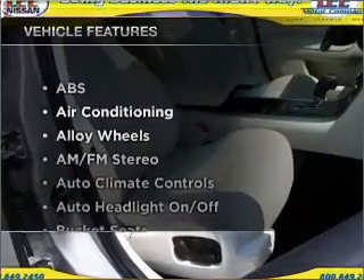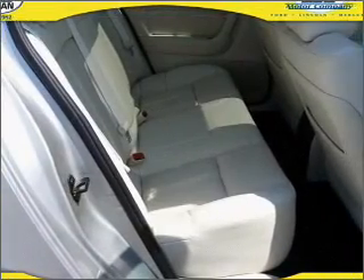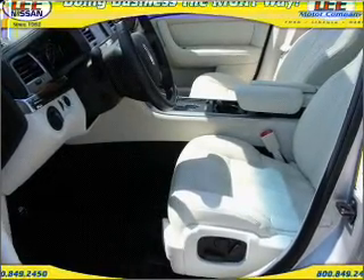Plus, enjoy these notable features that are included in this ride: air conditioning, cruise control, and AM-FM stereo. Let us put you in the driver's seat today. Call or click to contact us.